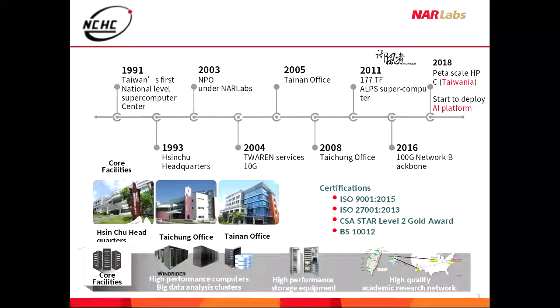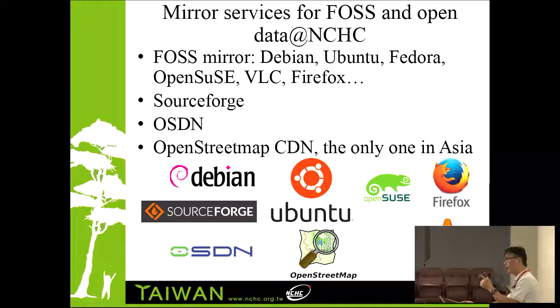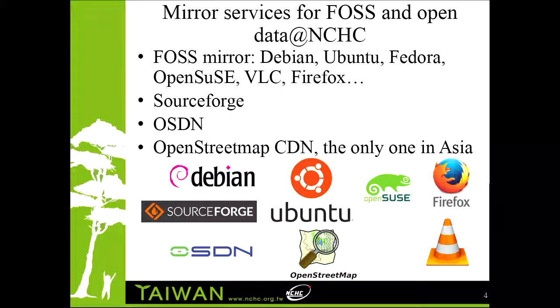NCHC was founded in 1991. There are three branches: in central Taiwan, and in Tainan. We provide core facilities for research institutes, universities, government, and some industries. We have computing resources, storage, and networking. We also support free software, open source, and open data — we provide mirror sites for Debian, Ubuntu, Fedora, and we are one of the SourceForge mirror sites and the OSDM mirror site.